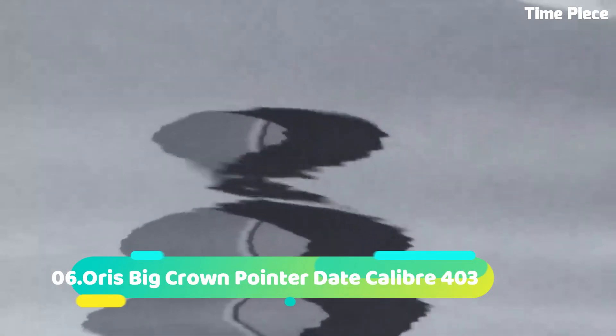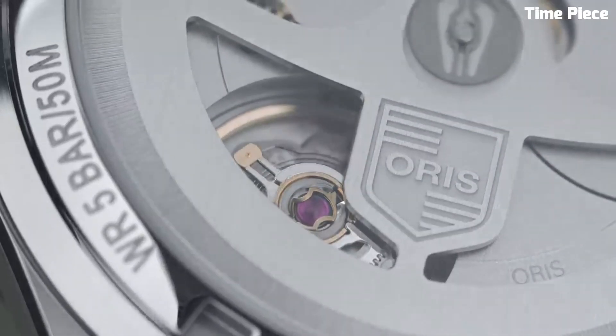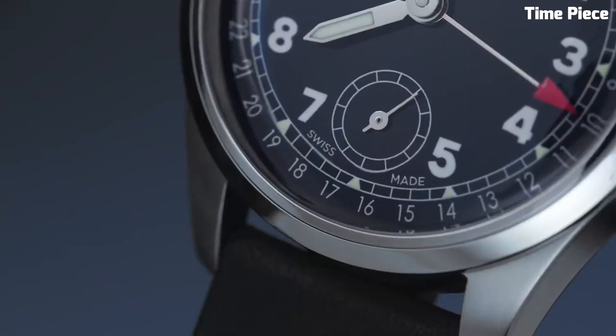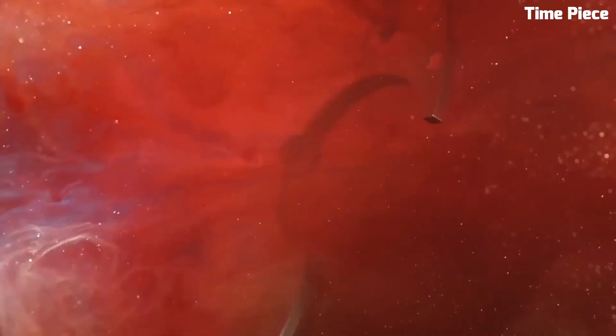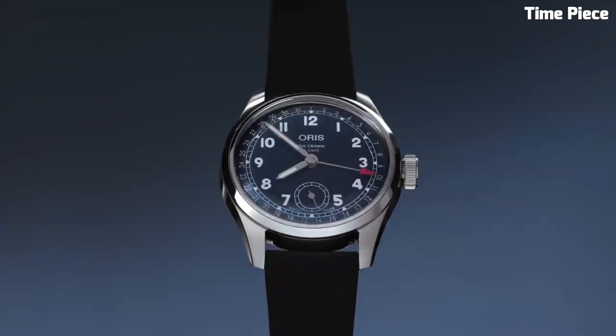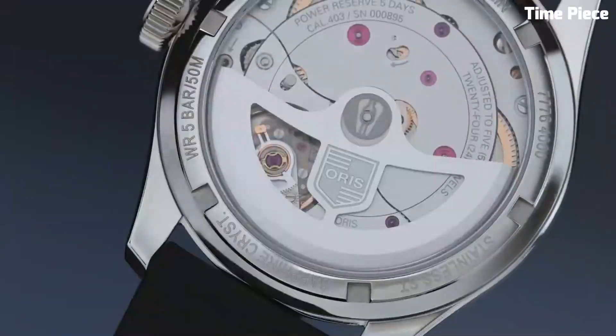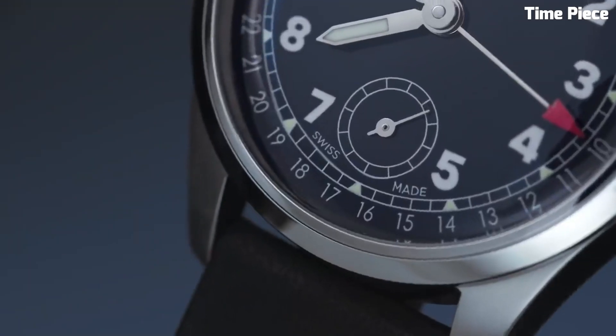Number 6: Oris Big Crown Pointer Date Caliber 403 is an exquisite timepiece blending vintage charm with contemporary innovation. Encased in a 40mm stainless steel case, it exudes timeless elegance. The cream dial features a unique red-tipped pointer date hand, adding a touch of nostalgia. Luminescent markers and hands ensure optimal visibility. Powered by the reliable Caliber 403 automatic movement, it guarantees precise timekeeping.